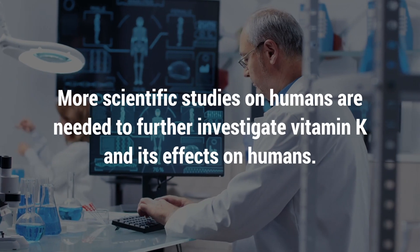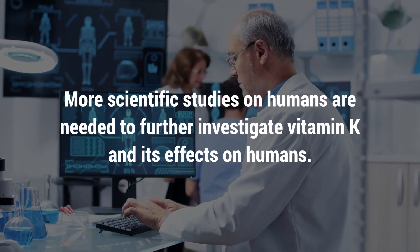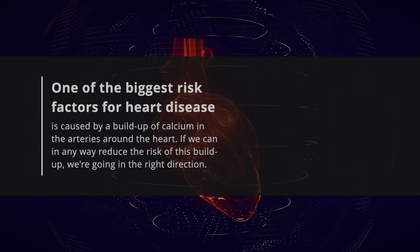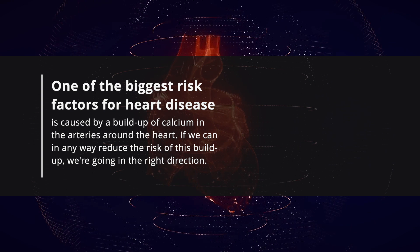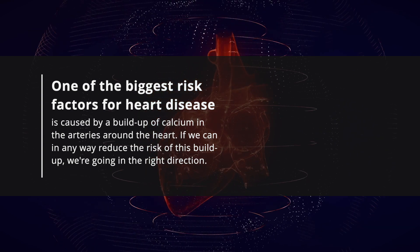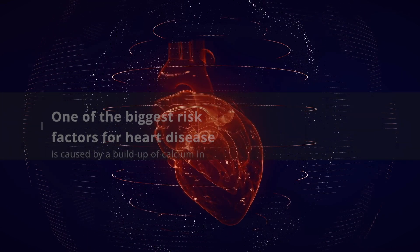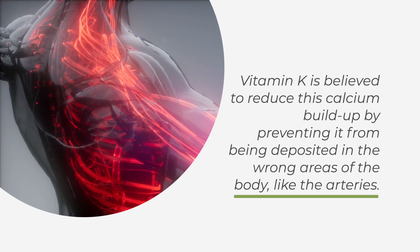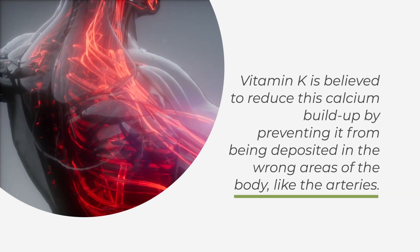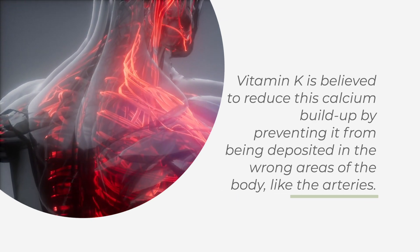More scientific studies on humans are needed to further investigate vitamin K and its effects. One of the biggest risk factors for heart disease is caused by a buildup of calcium in the arteries around the heart. If we can in any way reduce the risk of this buildup, we're going in the right direction. Vitamin K is believed to reduce this calcium buildup by preventing it from being deposited in the wrong areas of the body, like the arteries.